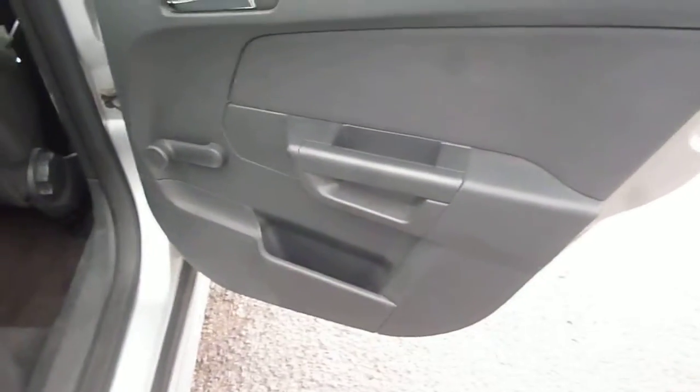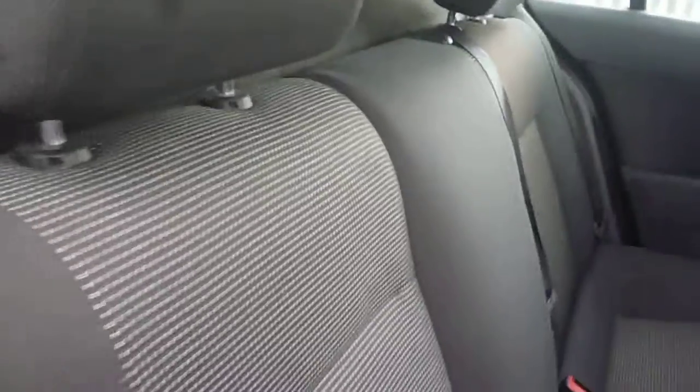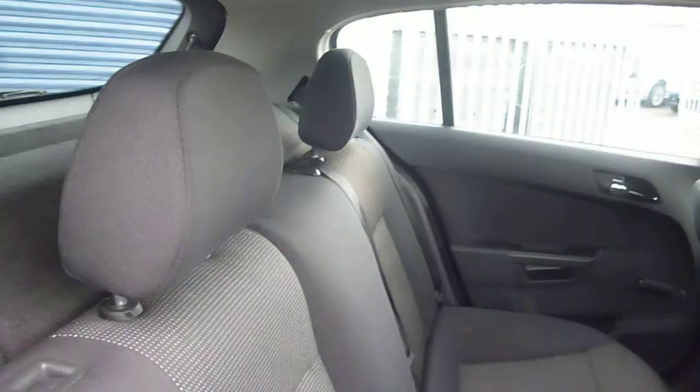Into the rear of the vehicle, the rear door card is again good. The rear seat upholstery appears in good order, just in need of a bit of a clean. Head restraints are in place.